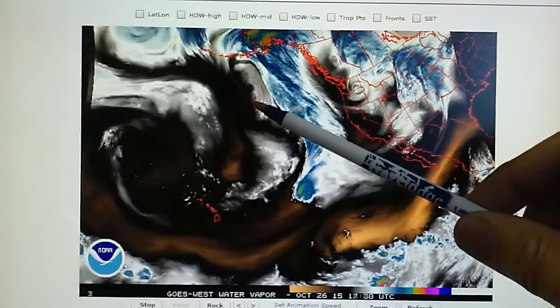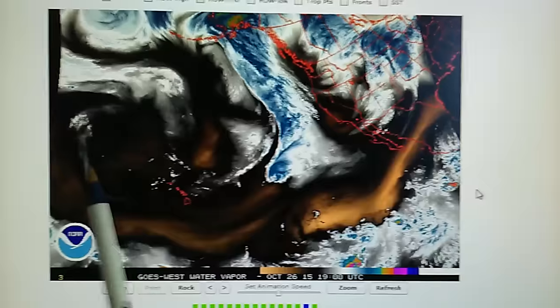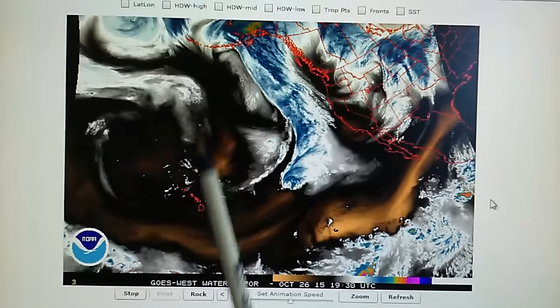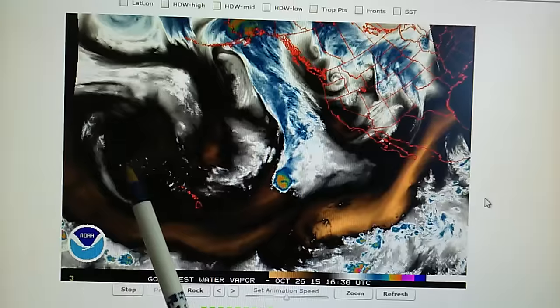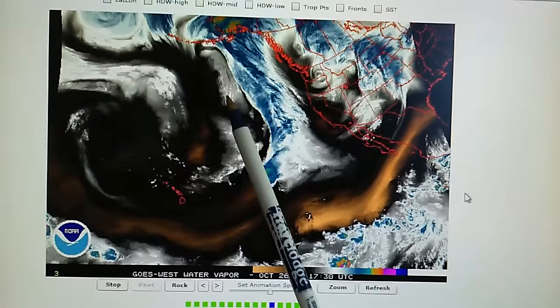They've squashed the storm out pretty good now. And look at this huge high pressure they've got going here — that is amazing. A huge area of high pressure to deal with this next system and also this thing here.